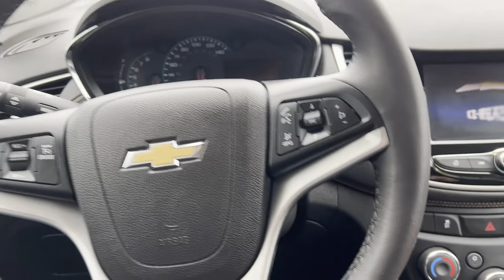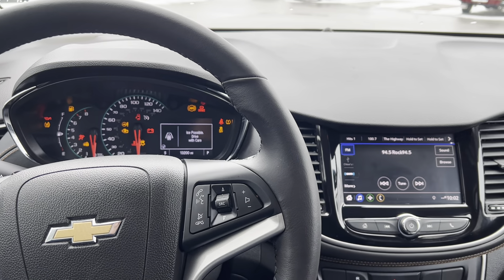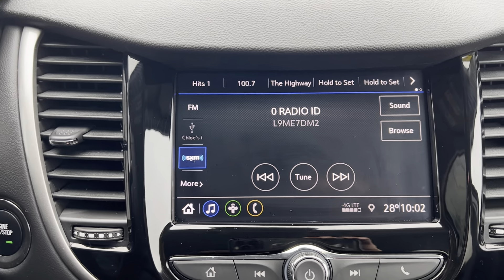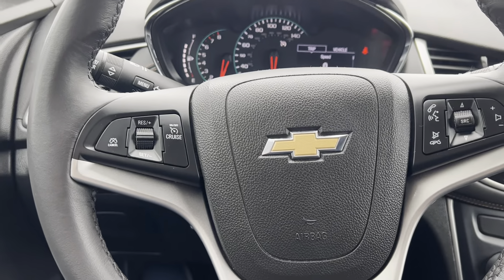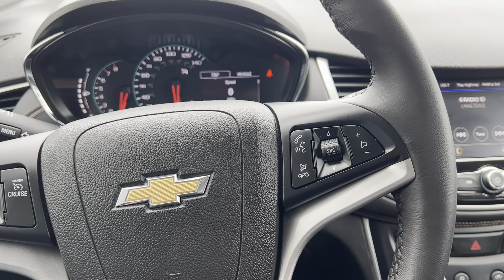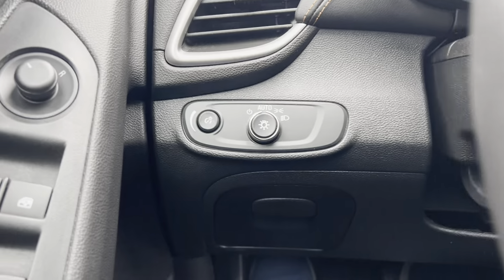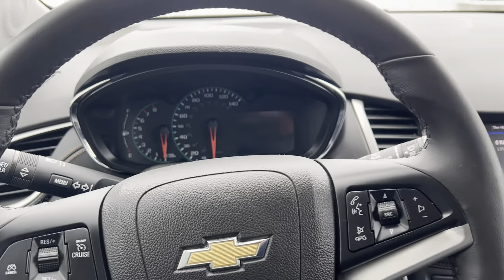As we get inside, this is a push-to-start. I'll put on the brake and press the button — you can see those loading graphics. This does have a touchscreen that features AM, FM, and Sirius XM radio. On your steering wheel you can see there is cruise control, Bluetooth, and steering-wheel-mounted audio controls. As I mentioned, 13,200 miles on it. Automatic headlights are a really nice feature — they turn on when it's dark and shut off when it's light.